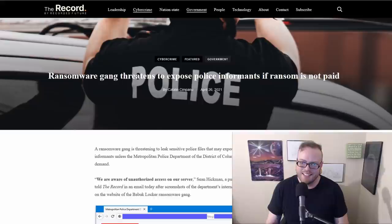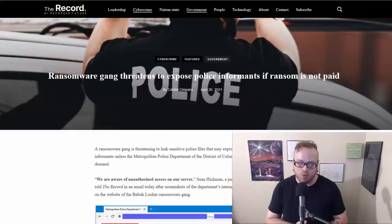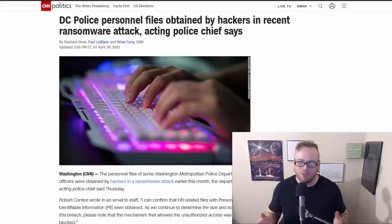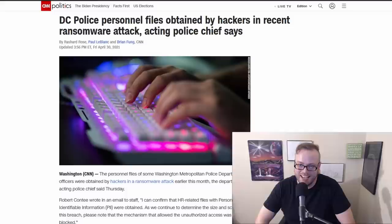A ransomware gang threatened to expose police informants in Washington, DC. They stole over 250 gigabytes of files, including investigative reports, officer disciplinary files, documents on local gangs, mugshots, and administrative files. The group initially said police had three days to pay the ransom or they would contact all the local gangs and out all of the informants. However, searching for an update, I found that the group abruptly closed up shop with no warning or explanation. I'm going to put my money on the fact that they probably got caught.